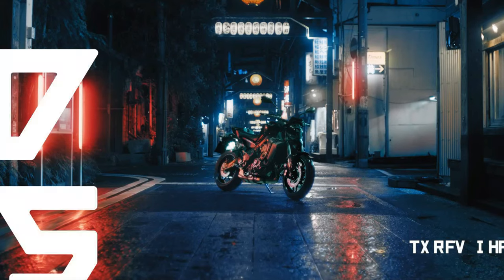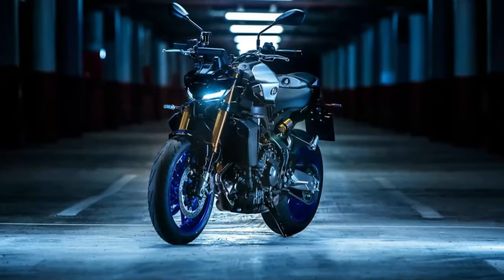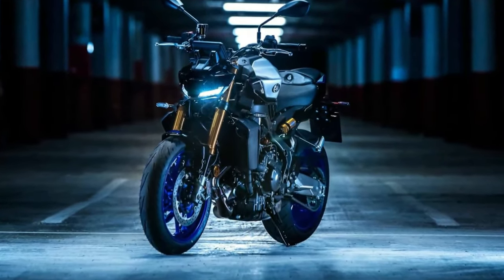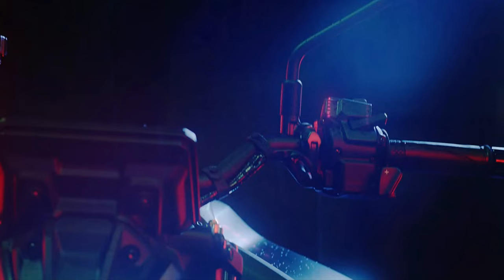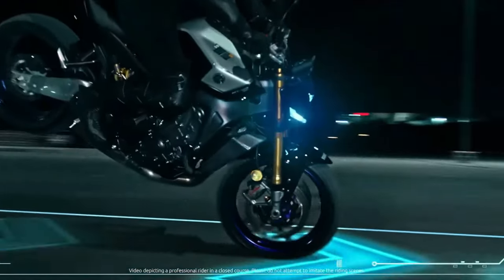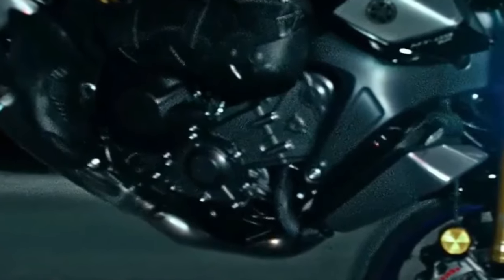The 2025 Yamaha MT-09 YAMT represents a bold leap forward in the world of naked sportbikes. Building upon the legacy of its predecessors, the latest iteration combines cutting-edge technology, refined engineering, and a dynamic design philosophy that appeals to both seasoned riders and newcomers alike.